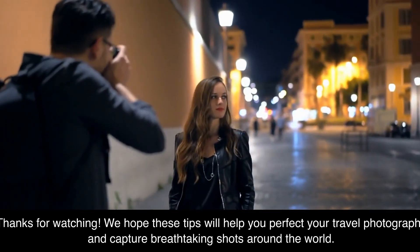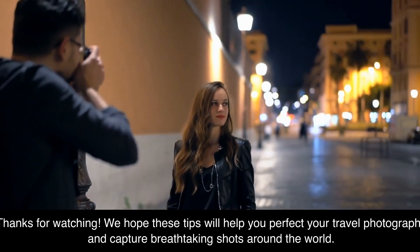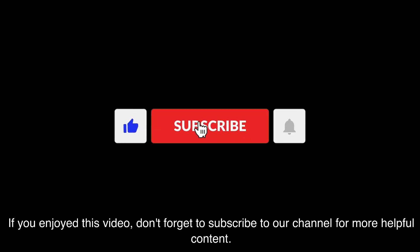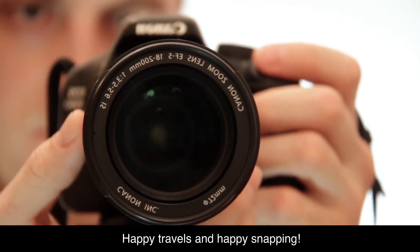Thanks for watching. We hope these tips will help you perfect your travel photography and capture breathtaking shots around the world. If you enjoyed this video, don't forget to subscribe to our channel for more helpful content. Happy travels and happy snapping.